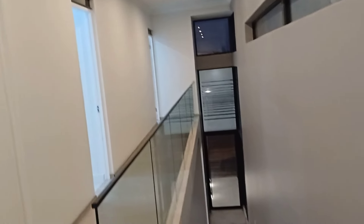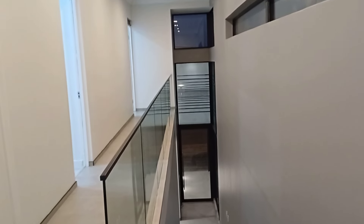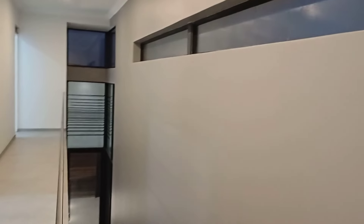Wow, nice cabinets and cupboards. Glass from floor to ceiling. More windows.